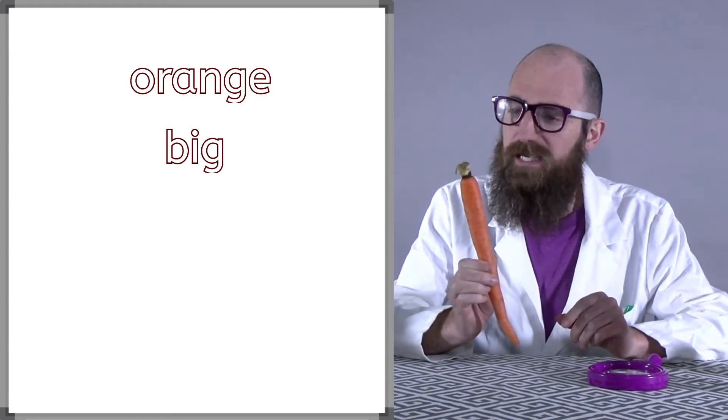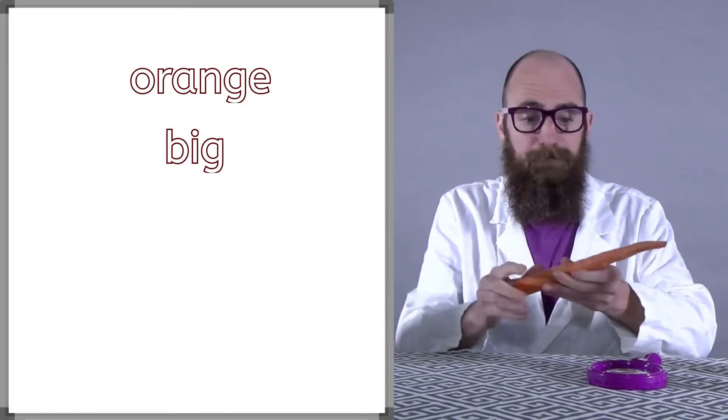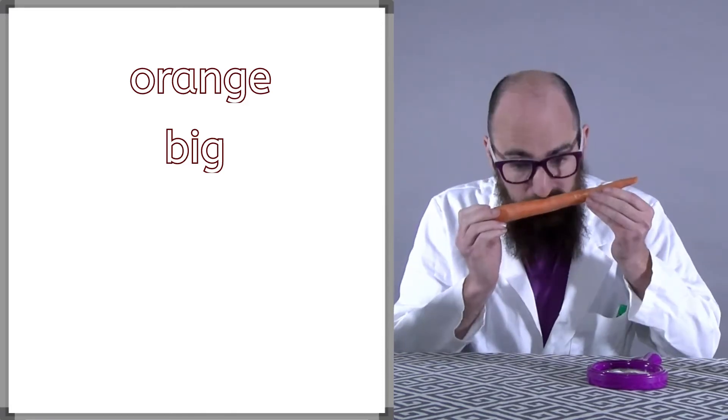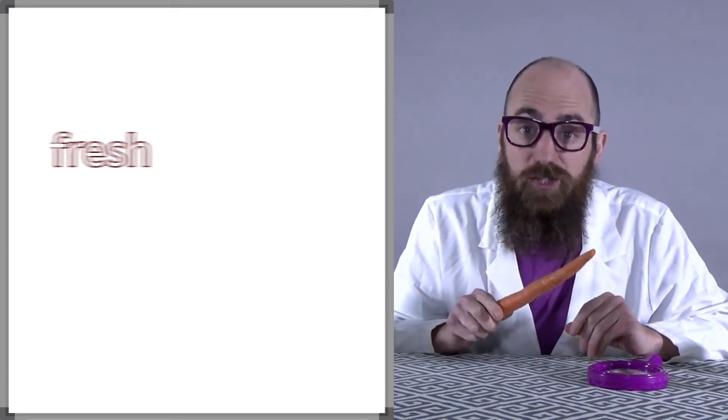Now, let's see how the carrot smells. I would say this carrot smells fresh.